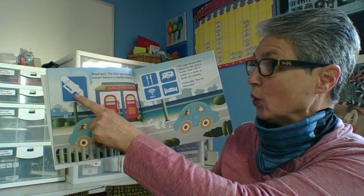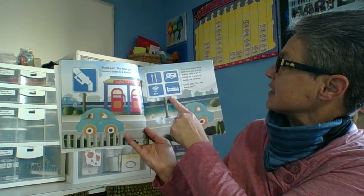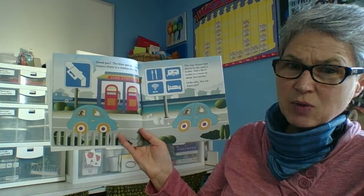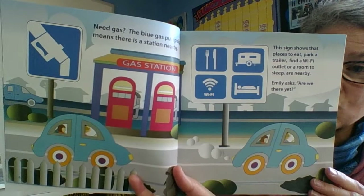Need gas? The blue gas pump sign means there is a gas station nearby. This sign shows there are places to eat, park a trailer, get Wi-Fi, or find a room to sleep — they are all nearby. Emily asks, 'Are we there yet?' So many blue signs are informational signs.